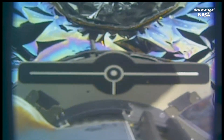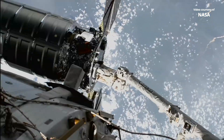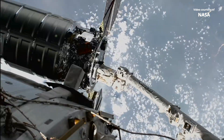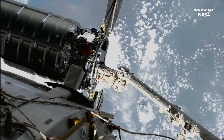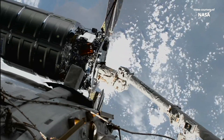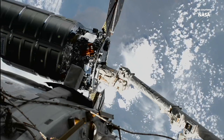We have soft capture now, awaiting snares. The snares have closed. Signal arrival — signal is now at the International Space Station. Grapple time at 6:24 a.m. Central Time, 7:24 a.m. Eastern Time.